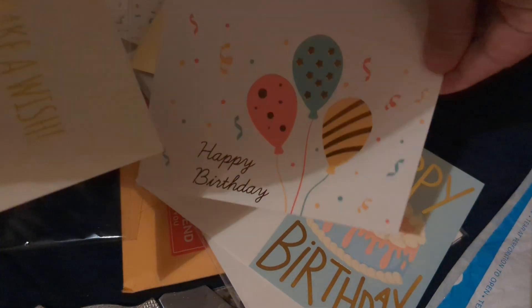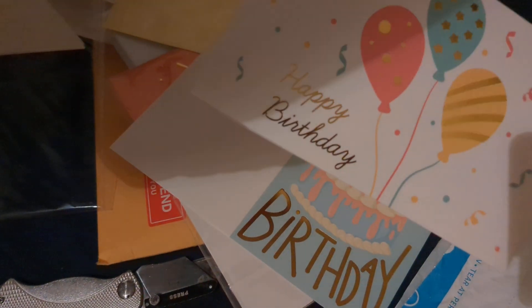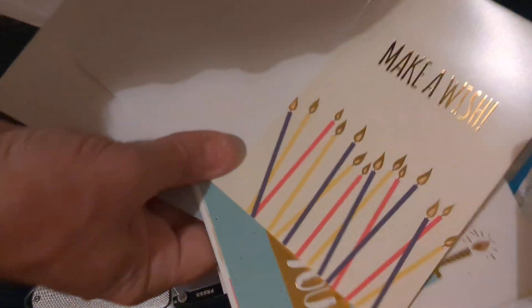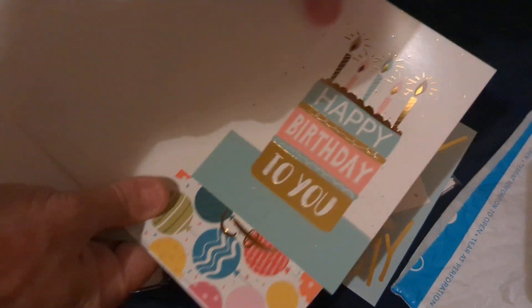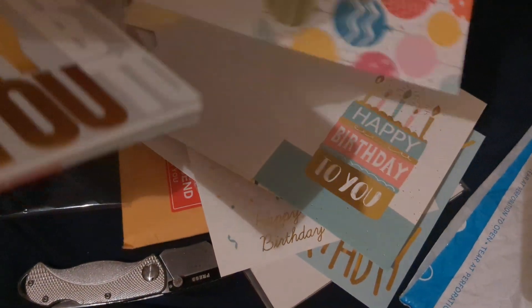They're gold, they've got shiny gold on them — they're nice. This one has gold foil on the balloons. They're blank on the inside; they look like this when you open them up. They have gold foil on them, so these are kind of classy looking. There's more: 'Make a Wish' with candles, 'Happy Birthday to You' — these are cute little cards.